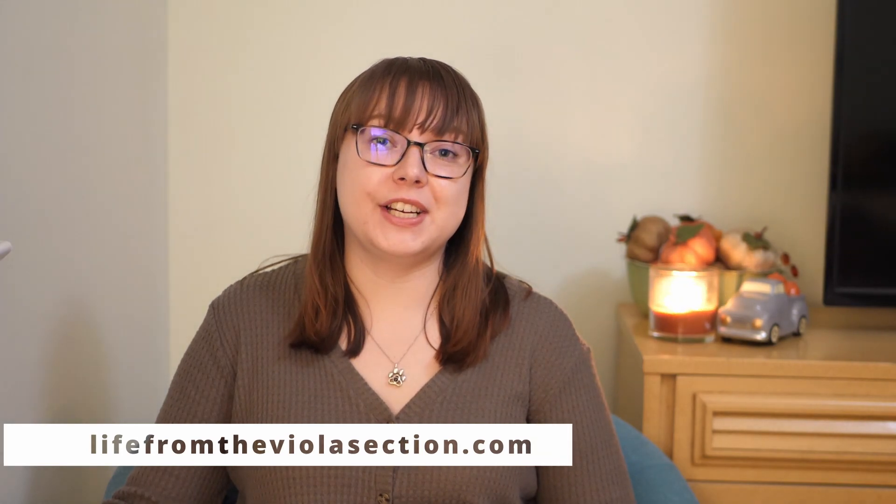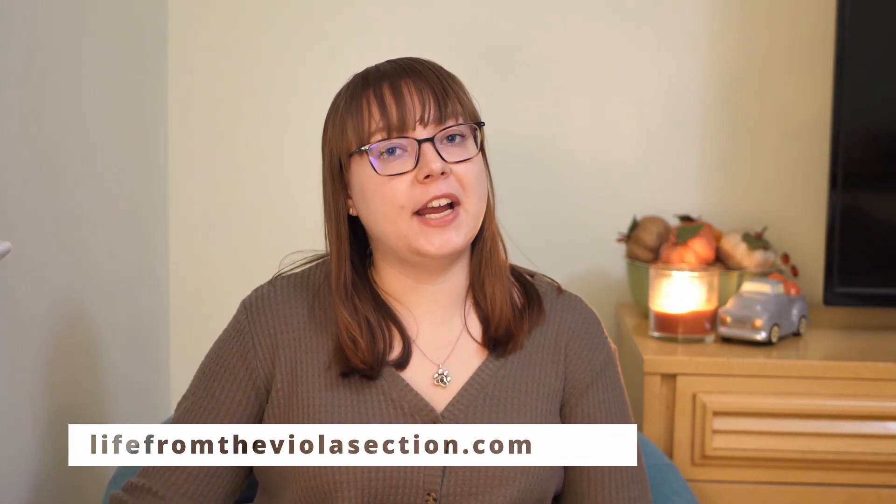Hello everyone and welcome back to my channel! If you're new here, my name is Elizabeth and I run the blog LifeFromTheViolaSection.com where I share my favorite practice tips, general advice, and tech for musicians. Today I'm going to talk you through some time management tips specifically for music majors.